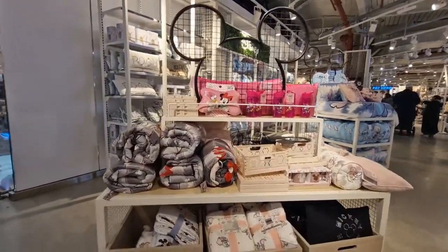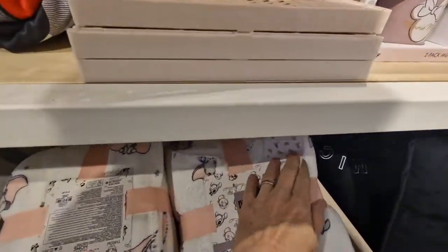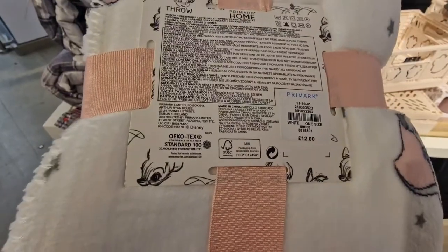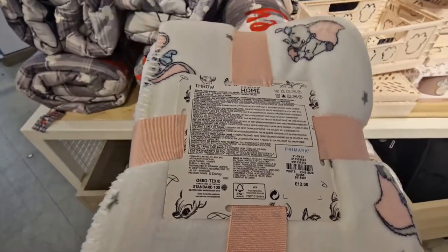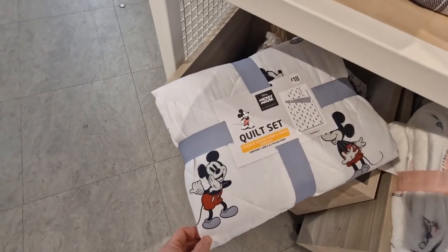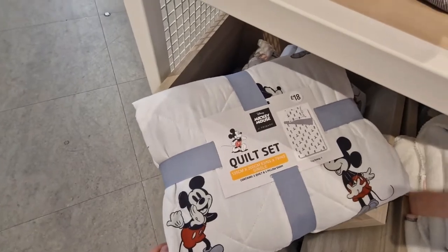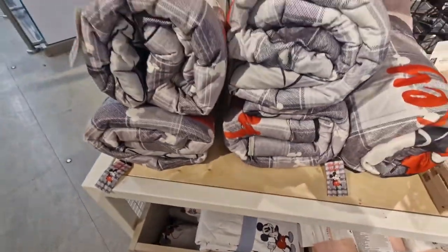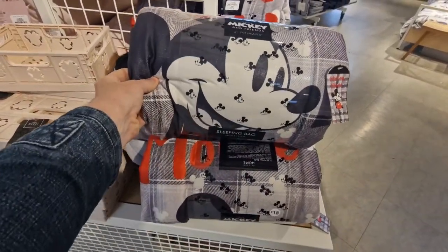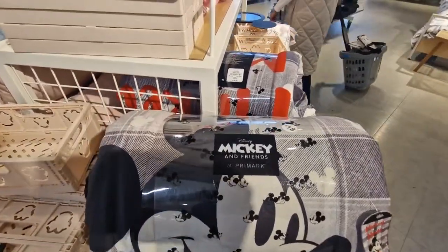Coming into the homeware section. Dumbo blankets — £12.00 for the Dumbo blanket. There's a quilt set again, £18.00 as we saw earlier. Looks like you get a pillow cover as well. And a sleeping bag — £18.00.